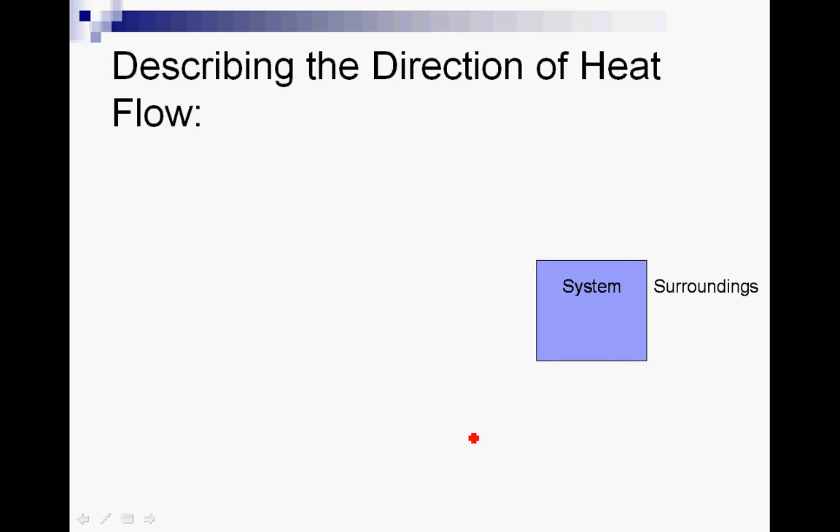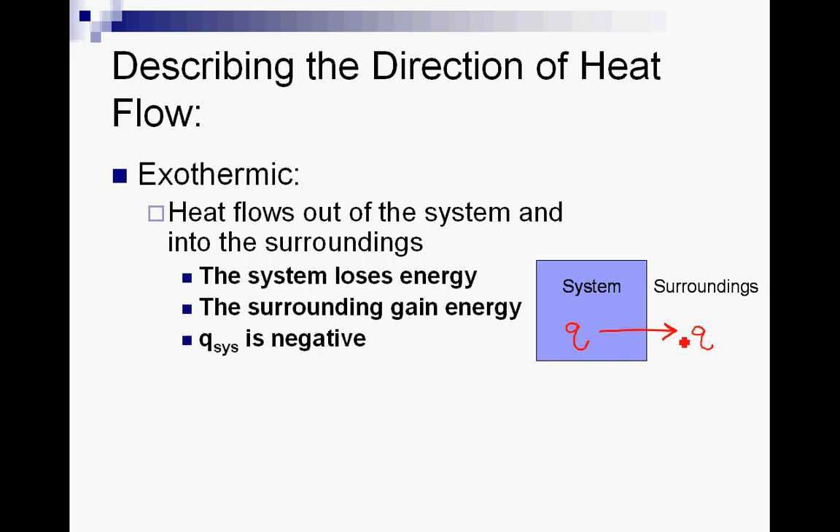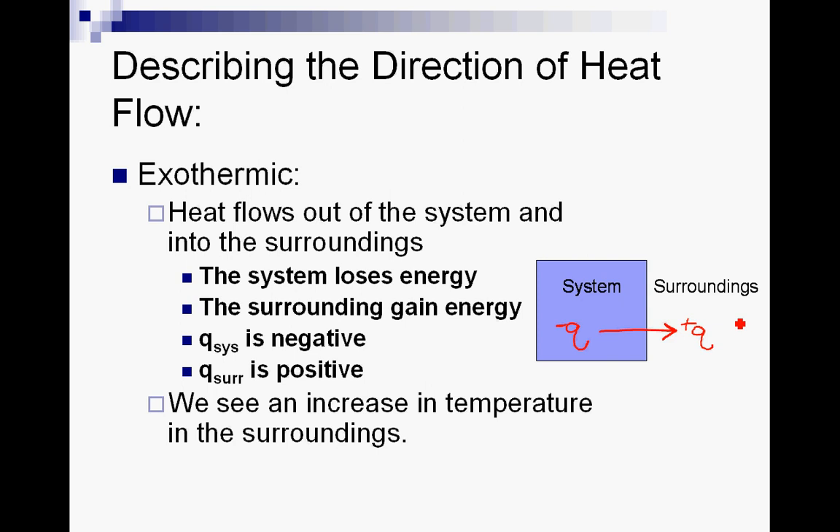Heat flow always goes from a hot place to a cold place. In an exothermic reaction or process, heat flows out of the system into the surroundings. Q is lost by the system and gained by the surroundings. By the law of conservation of energy, if the system loses Q amount of energy, the surroundings gain that same Q amount. We define the system losing energy as negative Q, and the surroundings gaining energy as positive Q. We see an increase in temperature of the surroundings — the surroundings feel hotter — while the system is actually losing energy.